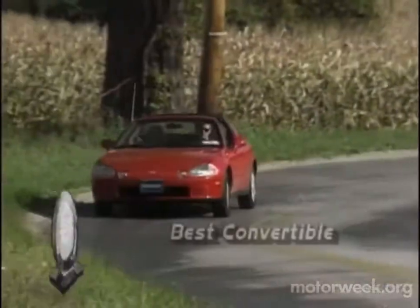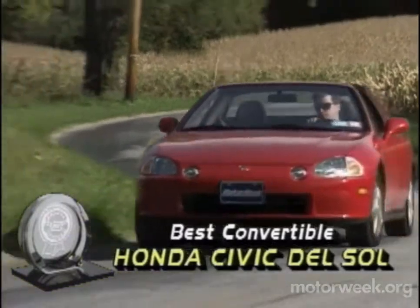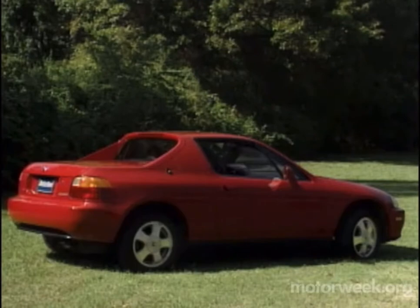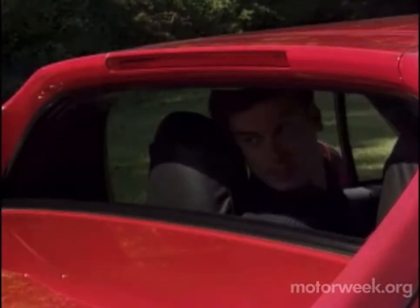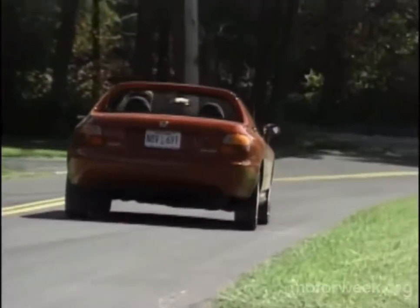Our best convertible, the very affordable Honda Civic Del Sol, may not be everyone's idea of a convertible, but then Honda rarely does things everyone else's way. We were very taken with the Del Sol's solid Targa-style top, and the fact that it can be stowed without taking up all the luggage space. The roll-down rear window lets air flow freely, and the hearty interior materials won't let a little unexpected rain spoil your fun.